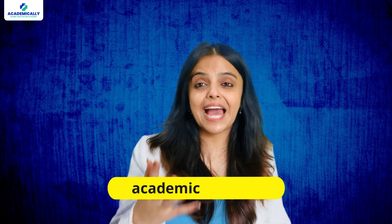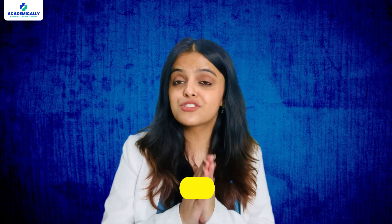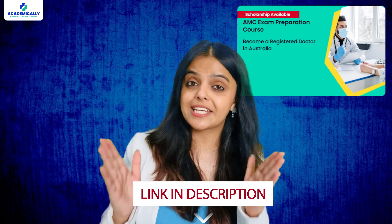This process is definitely tough and getting help from experts can save your time, money, and stress. When you join hands with Academically, we help you complete the process of becoming an RMO in Australia by preparing you for the AMC 1 and AMC 2 exams. Visit the link in the description to book a free consultation session with our experts today.